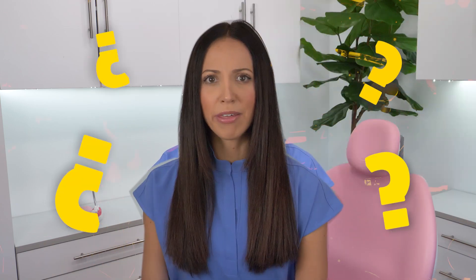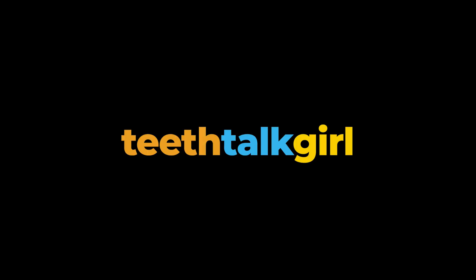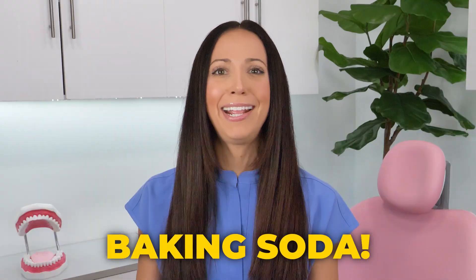Can baking soda whiten your teeth? My name is Whitney and I'm a dental hygienist here to talk about baking soda.